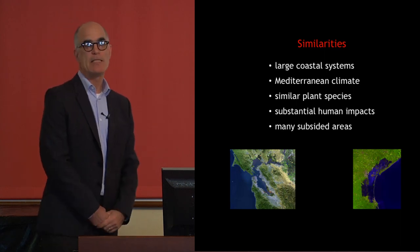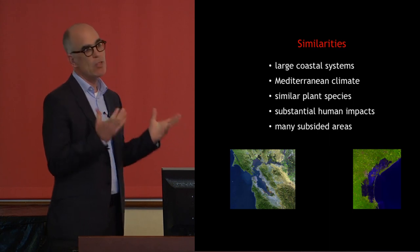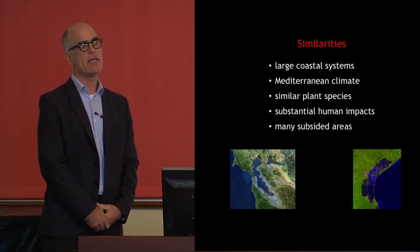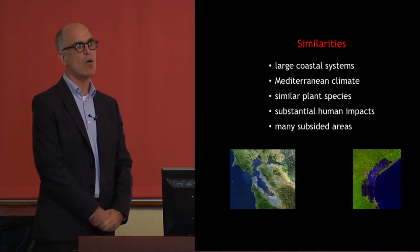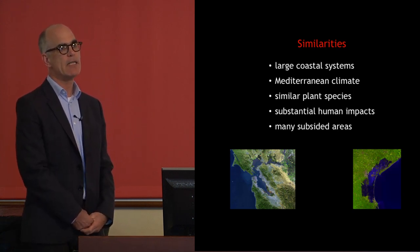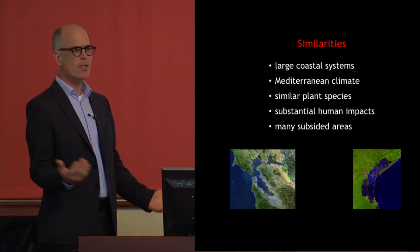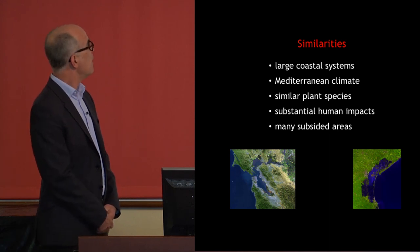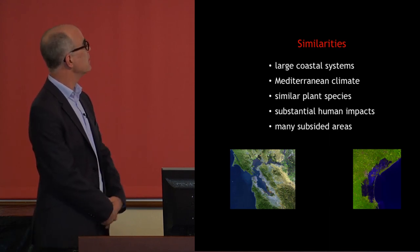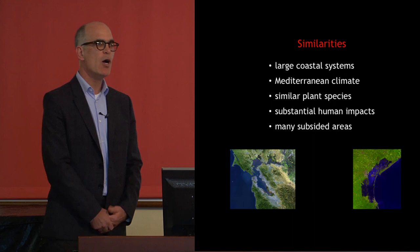Thinking about similarities between the two systems, they're both large coastal systems. San Francisco Bay is the largest estuary — the largest place where fresh water and salt water mix — on the Pacific coast of the U.S. Venice Lagoon is the largest lagoon in the Mediterranean, certainly the largest lagoon in all of Italy, so they're both very significant systems. They both have Mediterranean climates.